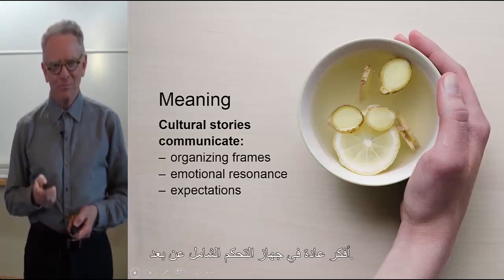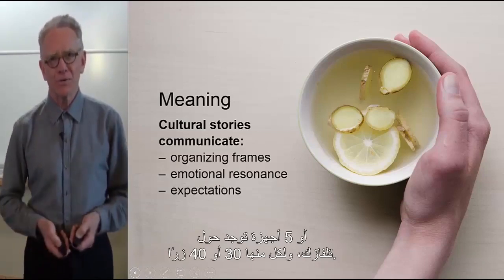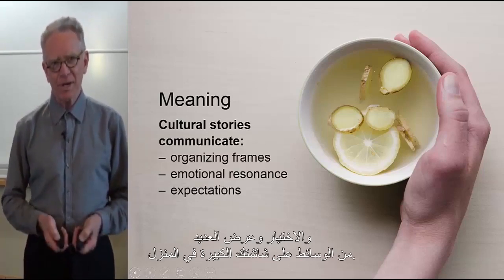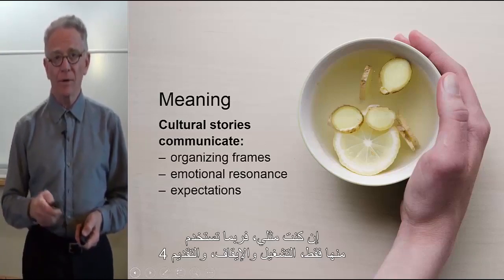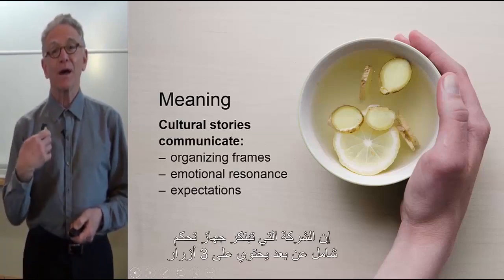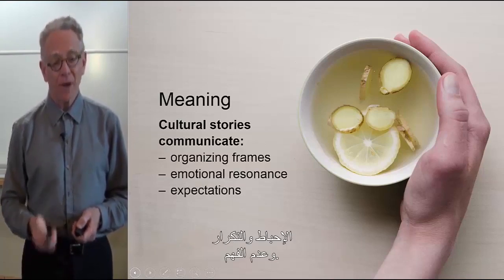Think about a universal remote. You might have three, four, or five of these devices sitting around your TV, each with 30 to 40 buttons — altogether perhaps 200 buttons to move, select, and play various media. Most people use about four: on, off, forward, backward, volume up, volume down. The meaning of all those buttons is bewildering. The company that comes out with the three-button universal remote will have understood the meaning of that object and solved a critical consumer issue — frustration, repetition, and non-understanding.